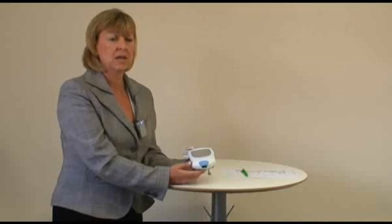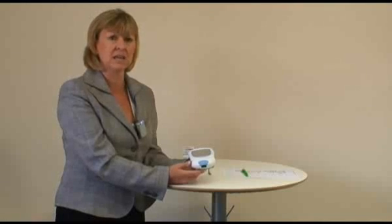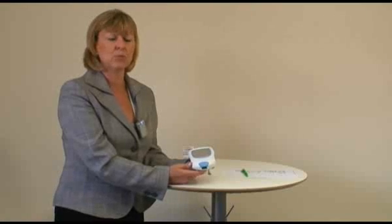Another service area that you could provide would also be to dental practices. Any patient who is on warfarin and who is going to have any sort of minor surgery would need to have their warfarin measured that day before they go and have that surgery performed. So, for example, if they were going to have a tooth extraction, they could have their warfarin measured at the pharmacy first and then take their reading straight to the dental practitioner.